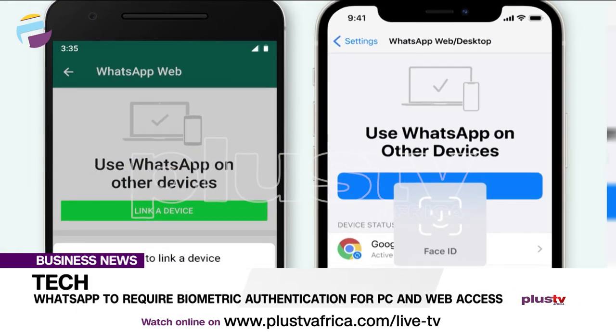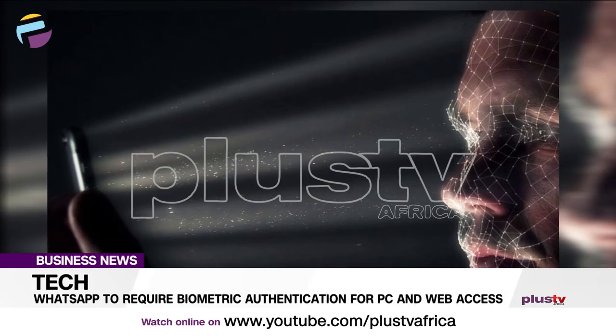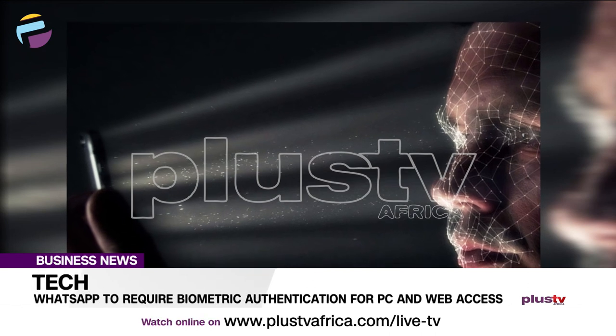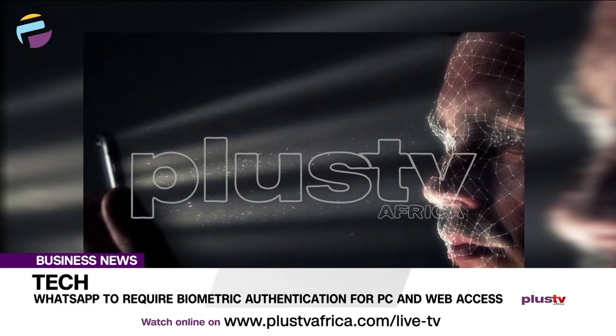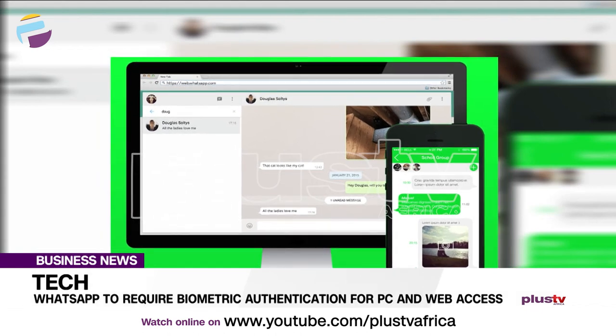Also in business, WhatsApp is adding a new biometric feature to confirm your identity when you want to link your WhatsApp account to a PC or the web. The social media app is rolling out this new feature for its web and desktop apps, which will let people create an additional authentication layer using biometrics when they want to use WhatsApp on desktop or web.